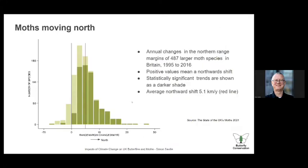Moths are moving north too. This is taken from the State of UK Moths report from 487 species. The horizontal axis shows northward movement, and the vertical axis is the number of species. Pretty much all of them have moved north — the darker bars are statistically significant, and most of these changes are significant. The average is five kilometres per year, with some species moving 10, 15, even 20 kilometres per year, which is astonishing. The changes we see are current, marked, and quite noticeable.